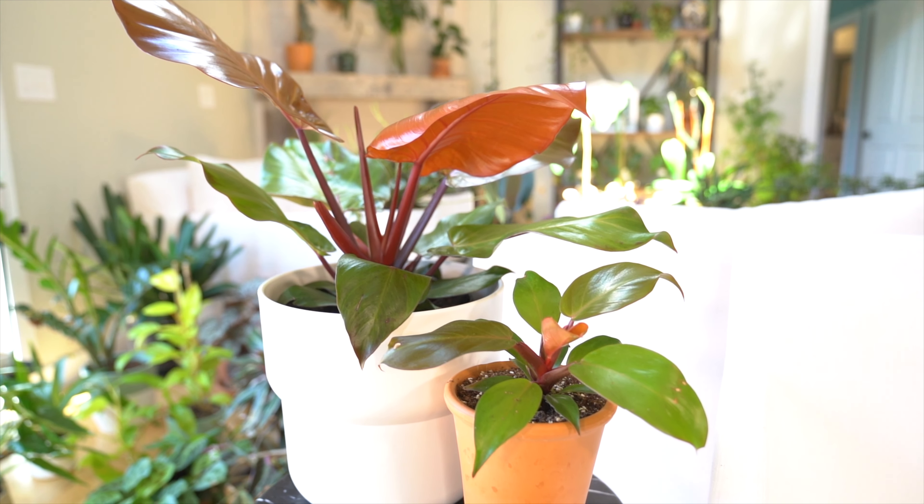Often confused for one another, it's no coincidence that the philodendron commonly known as Prince of Orange and the philodendron known as Macaulay's Finale are similar in appearance. So what sets them apart and what makes them similar? Taking a closer look at these two philodendron varieties and understanding some of the key differences and similarities will help you understand which variety is better suited for you, or at least help you correctly identify each at your local nursery.